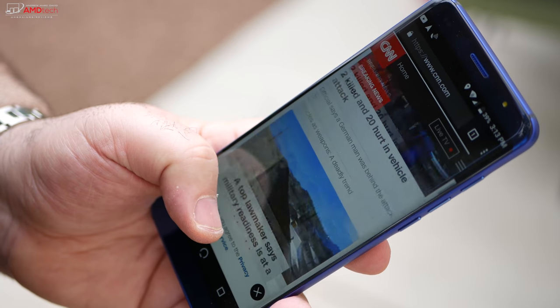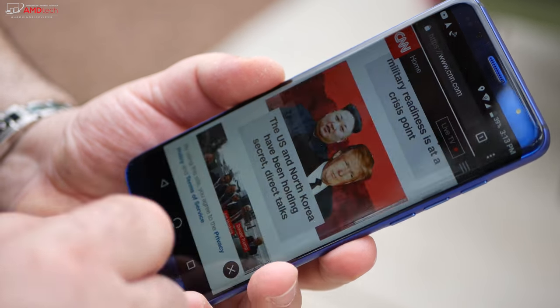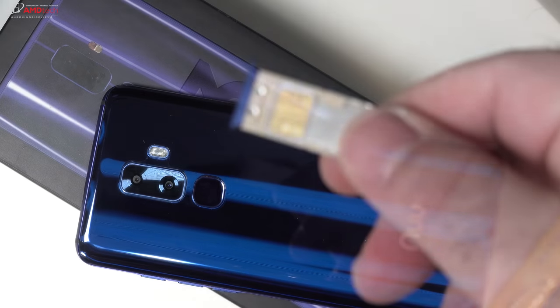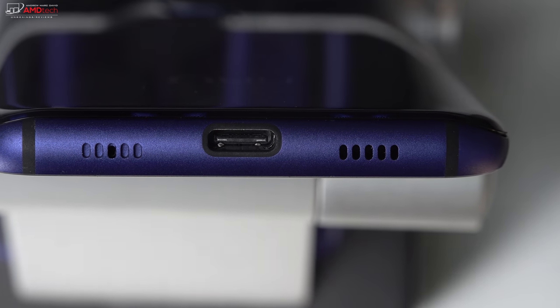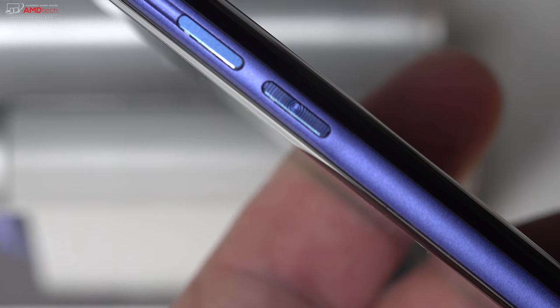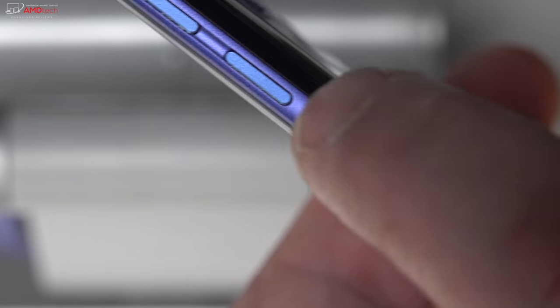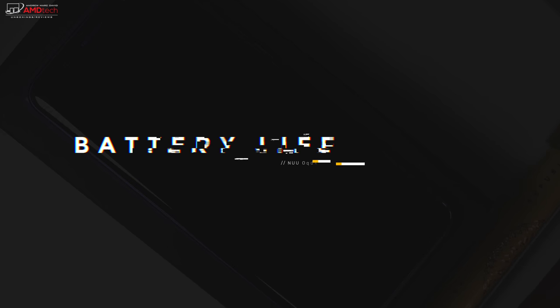At 5.7 inches it's very comfortable to hold and might be the most ideal size for one-handed use. As far as materials, there's 2.75 arc glass on the front, metal around the sides, and plastic on the back. On top is a dual SIM tray that can house two SIMs or a micro SD card for storage expansion. On the bottom is a USB-C port — great to see instead of the dated micro USB — along with a mono speaker. The power button has raised grooves making it easy to differentiate from the volume buttons.